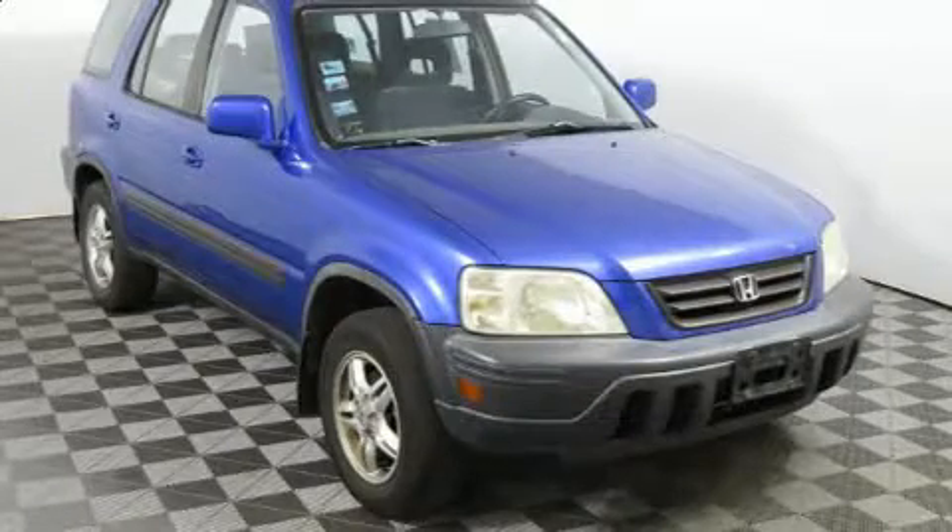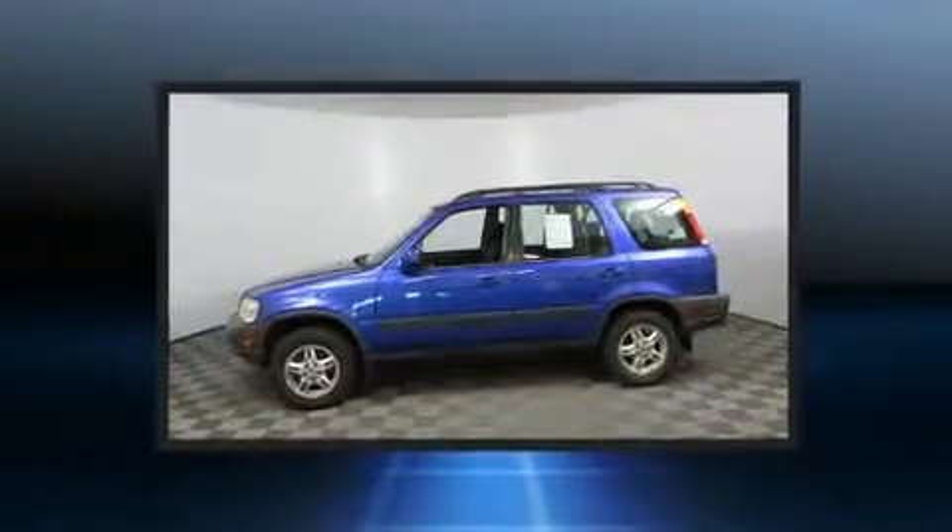The 2001 Honda CR-V. It features an automatic transmission, four-wheel drive, and a two-liter four-cylinder engine.